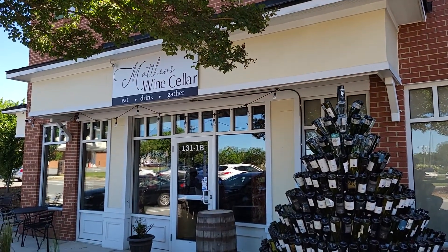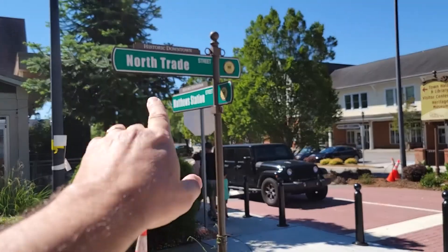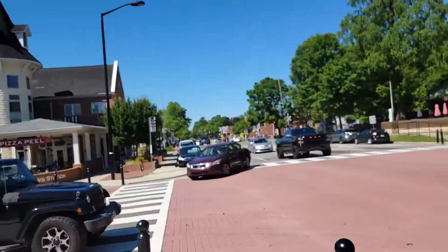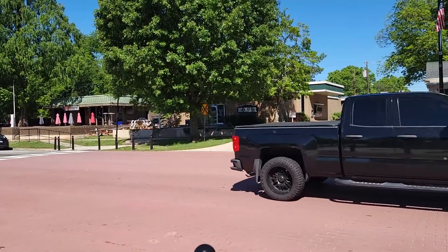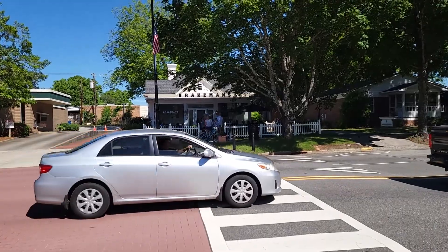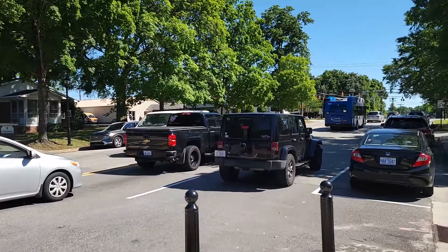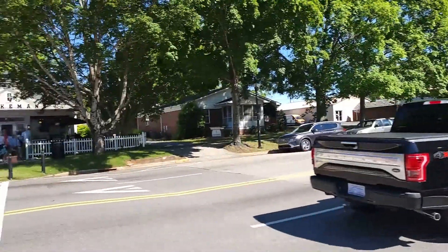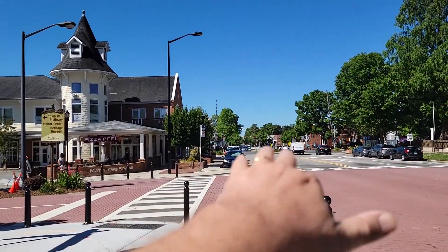Where we just were was Matthews Station Street, and now we're on North Trade Street — the main drag through Matthews. There's a cigar shop, 105 Cigar Company, right there, and Brakeman's, a coffee house, looks really busy with people just pouring in. It is Memorial Day weekend, so Matthews is very active.